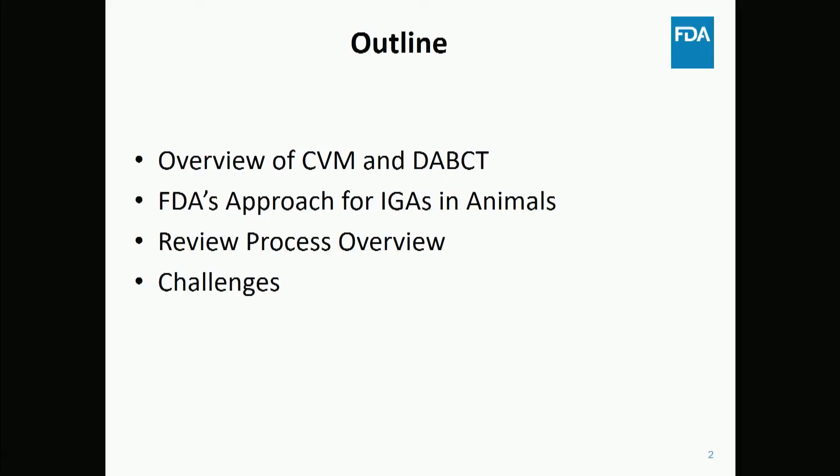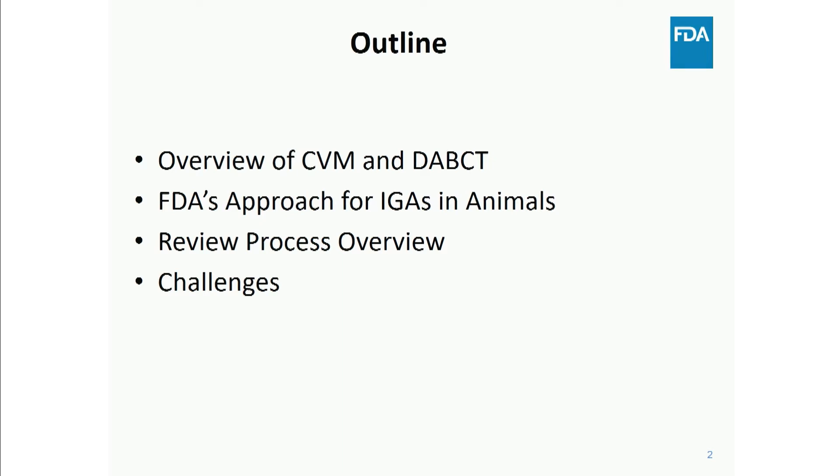Just a brief outline of what I plan to talk about today: an overview of what CVM is — a lot of people have never heard of the Center before, and honestly, when I applied for the job, I had no idea who CVM was. I'll also speak about our proposed approach for IGAs — intentional genomic alterations in animals — a highlight of the review process, and some of the regulatory challenges we face.